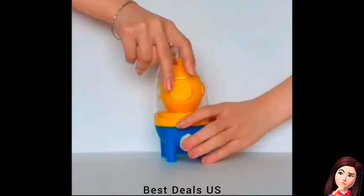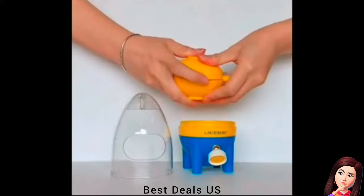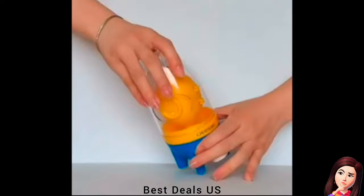19. Egg Spinner. Use this fun kitchen tool to evenly shake the egg white and egg yolk inside the eggshell. After the egg is cooked, it will become a golden egg with a mixture of yolk and egg white. The operation is simple and it is easier to absorb nutrients. Product link is given in the nineteenth link.